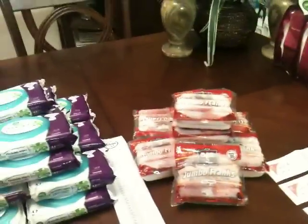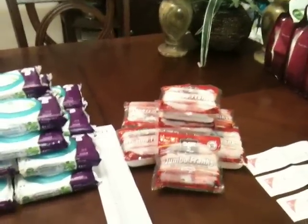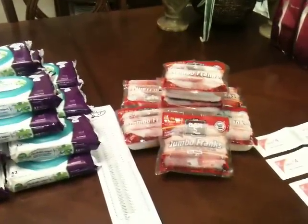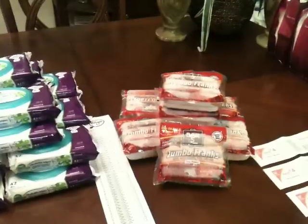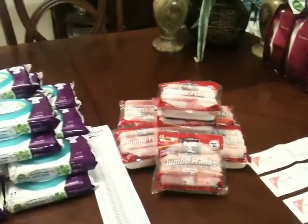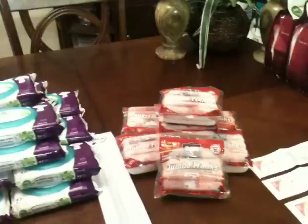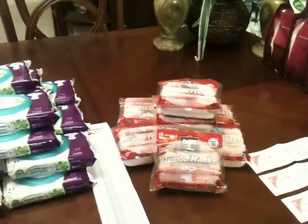Kmart is having a deal — they're doubling coupons up to 99 cents this week. The only thing I saw that was decent were these Bar-S jumbo frank hot dogs. They were in my freezer so that's why they look a little frozen. These are 88 cents if you use the in-ad coupon. I bought four using the 75-cents-off-two coupon that doubles to a dollar fifty, making four packs 52 cents. I got a total of eight packs and spent a dollar and four cents.